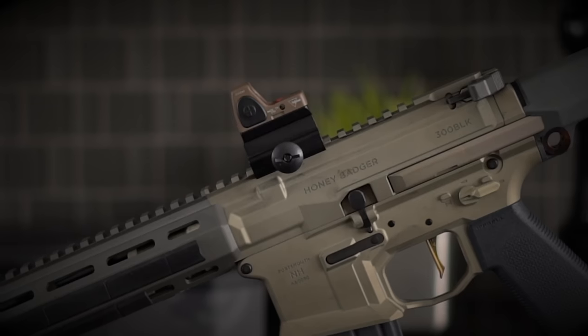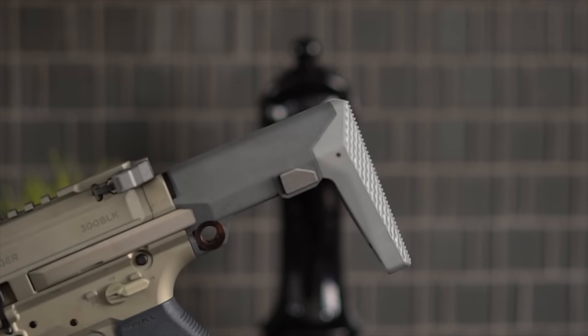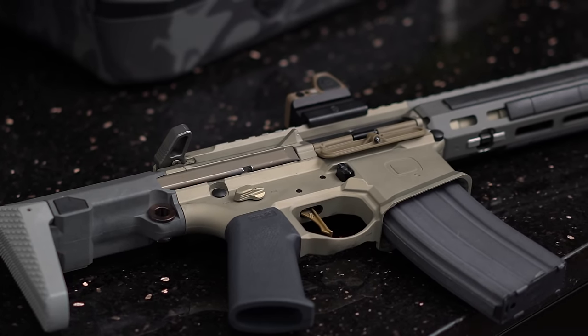Overall, it's just a fun-looking gun. From the anorexic, scar-ish-looking stock to the way the suppressor sits inside of the rail, giving the impression that the rifle is integrally suppressed, this rifle is a visual amusement park of fun.